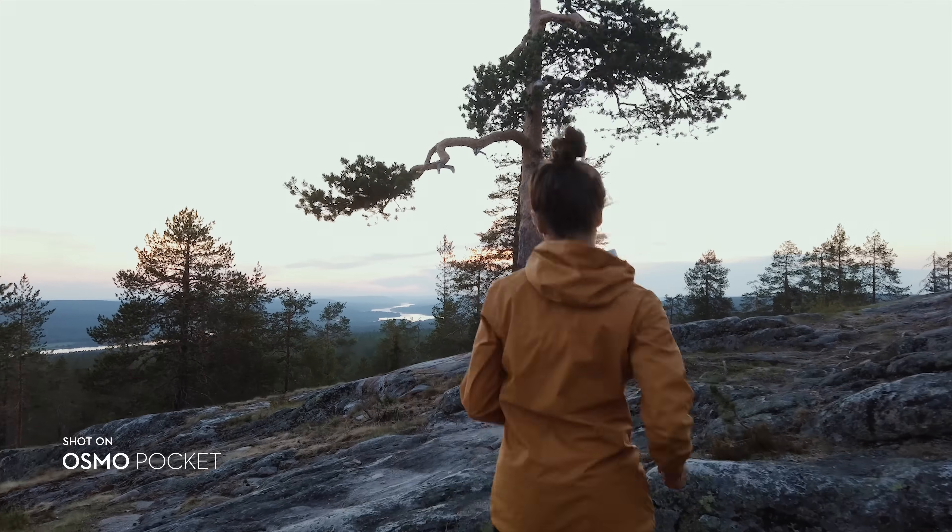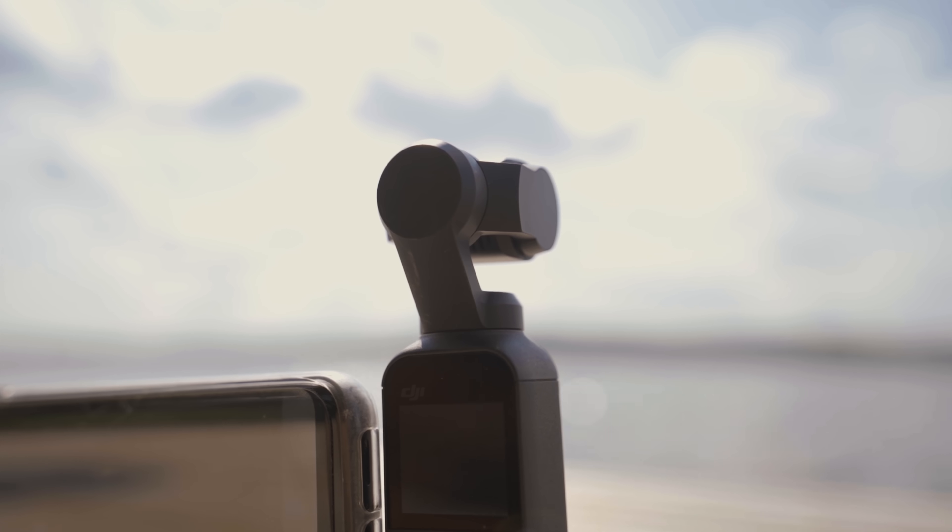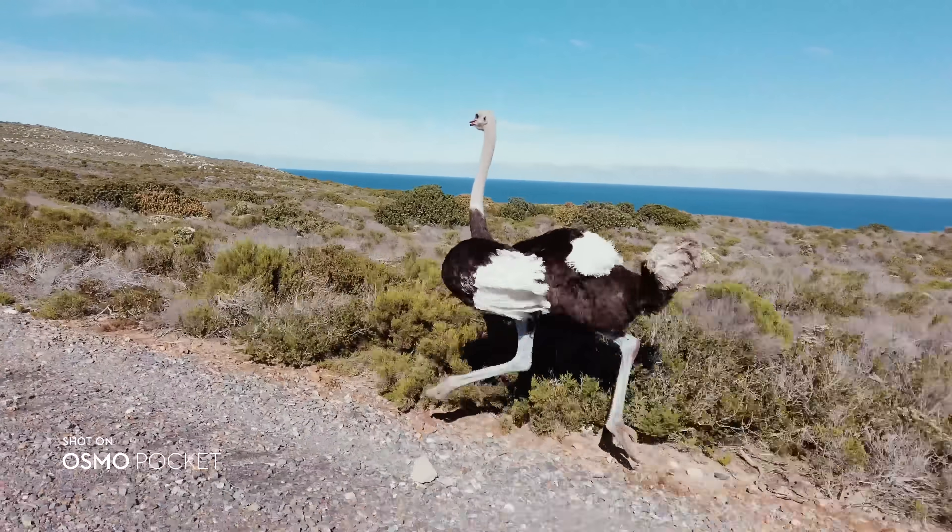So my first impressions of the Osmo Pocket was, wow, this thing is tiny. So simple to just flip it out, turn it on with one flick of a button — you absolutely are ready to go in three seconds.